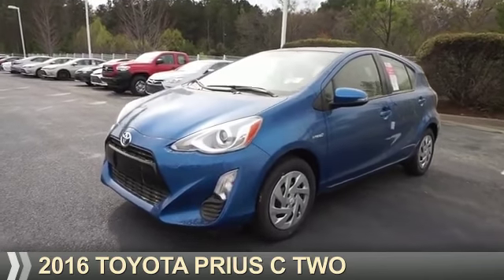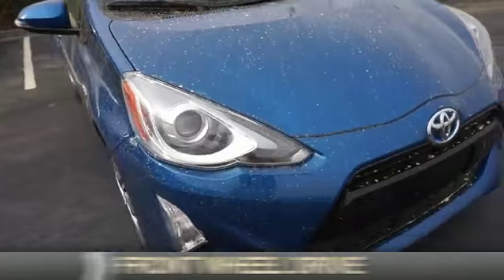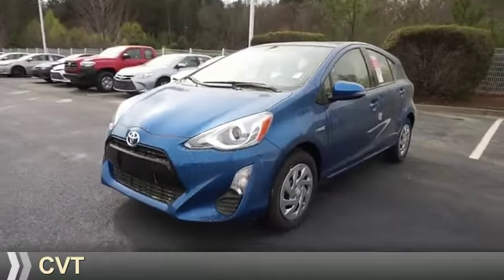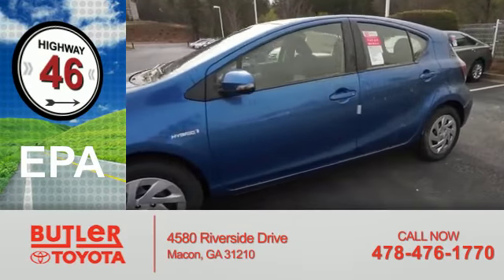Presenting the 2016 Toyota Prius C. It's powered by front wheel drive, a 1.5 liter four-cylinder engine, and a continuously variable transmission. Great fuel efficiency saves you money by requiring fewer trips to the gas station.